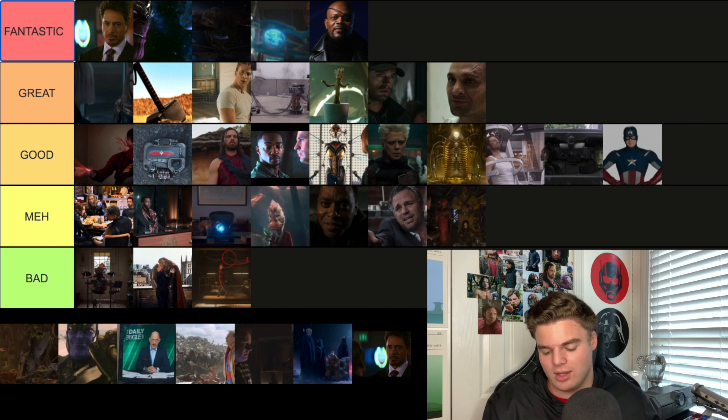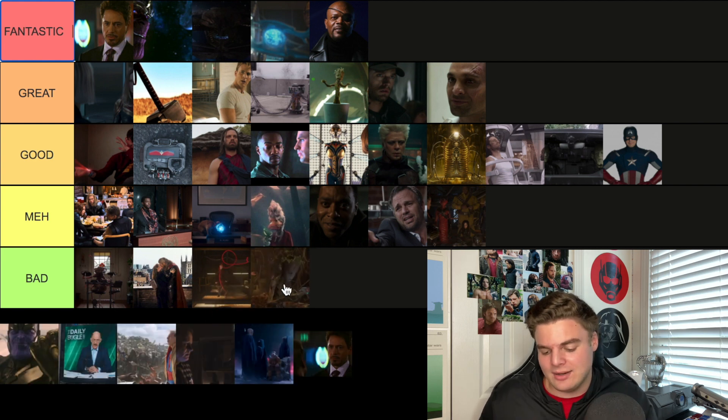Another one from Guardians 2 shows teen Groot playing in his messy room and then Star-Lord comes and yells at him. I'm going Bad — it's disrespectful that they even wasted our time as audience members. Teenage Groot is the worst version of Groot.